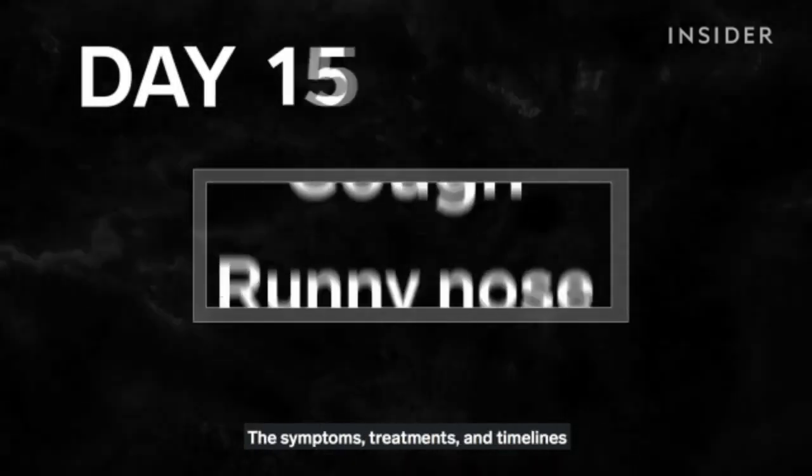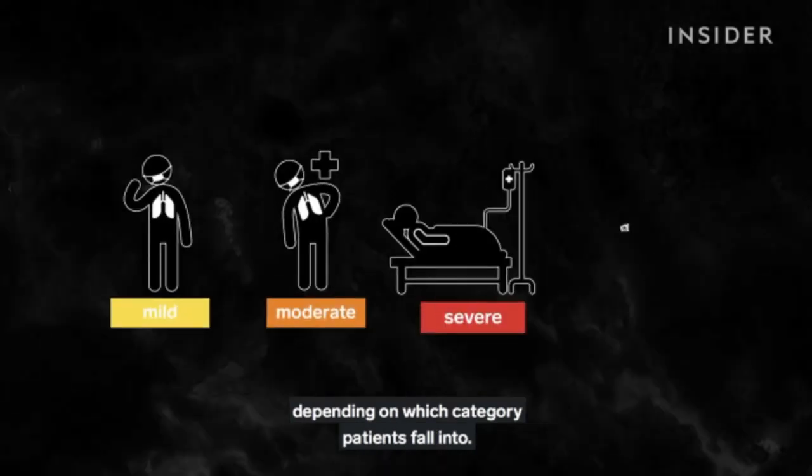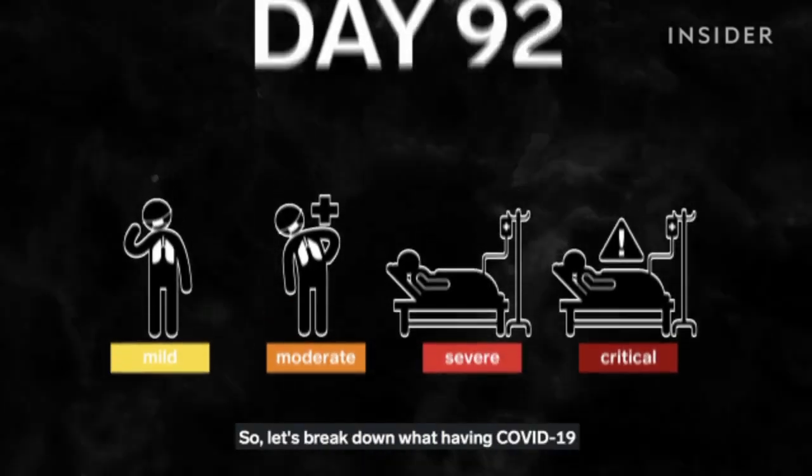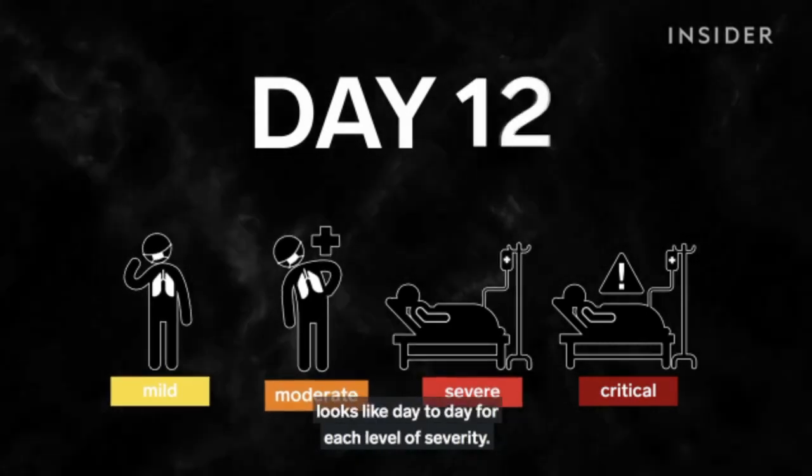The symptoms, treatments, and timelines of having the disease vary, depending on which category patients fall into. So let's break down what having COVID-19 looks like, day to day, for each level of severity.